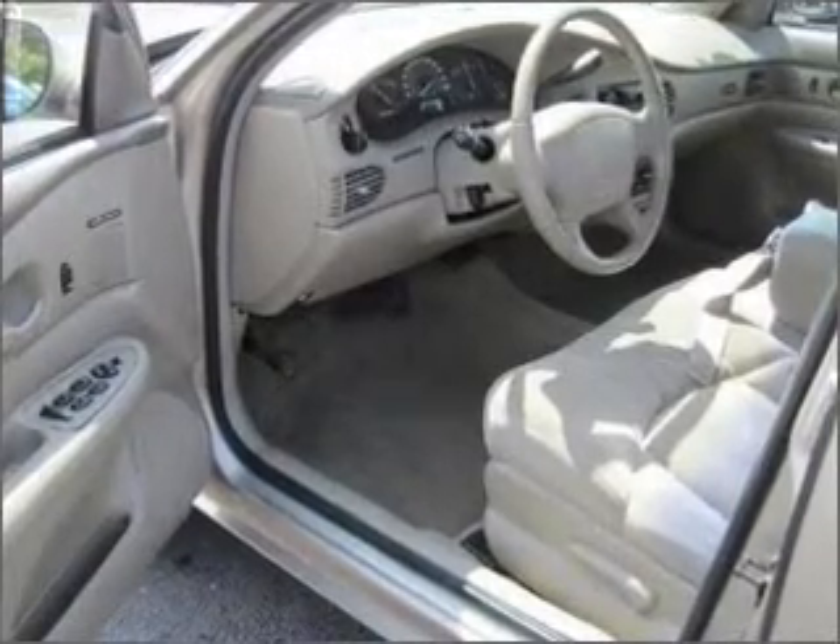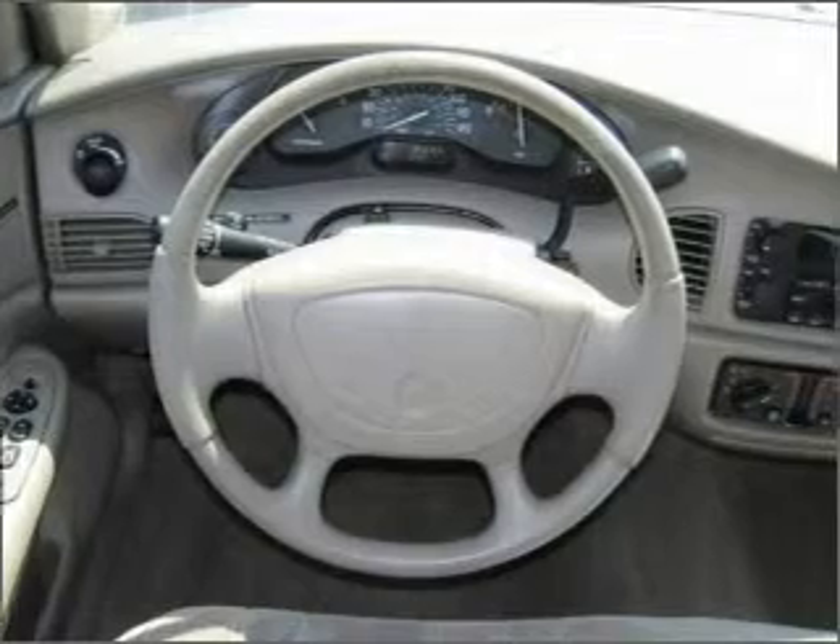We would love to put you in the driver's seat of this Sentry. Please contact us for more information.